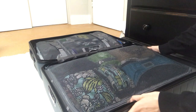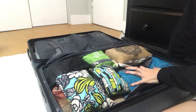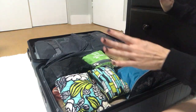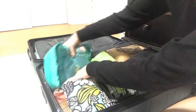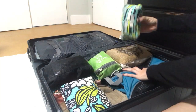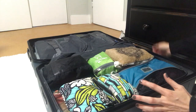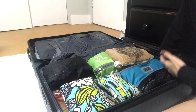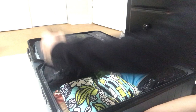I prefer suitcases that open with two sides, and that's what this has. The first side is where you keep your toiletries, shoes, and anything that's not clothes. You can see here I have all my little pouches and packing cubes, and my rain jacket. I'm a huge fan of packing cubes — if you haven't seen my Marie Kondo video I'll link it below. I highly recommend packing cubes because you can see how neat and organized my suitcase is and I know exactly where everything is.